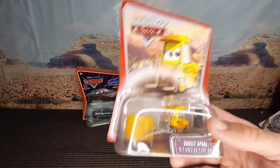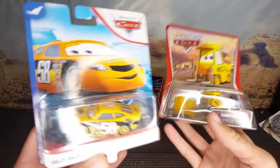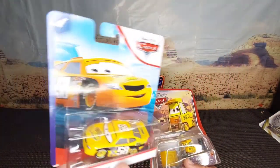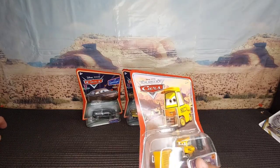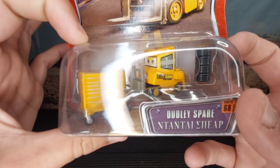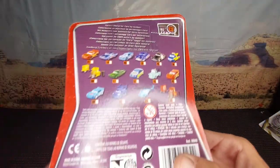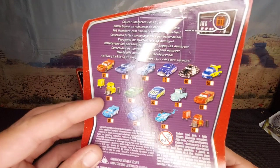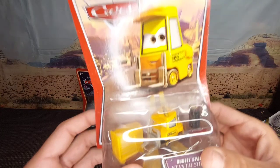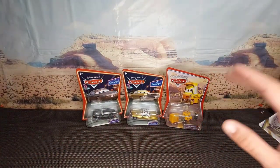Third old school car is Dudley Spare, the Octane Gain pit crew member. We have ones from around 2007 and ones from around 2020, but that doesn't really matter. He's got the little tool case saying 'Octane Gain,' Dudley Spare with an elastic band around his head, and the tires as well. I've also got the Leakless one, and I'm planning to get the Guido Rusties and Dinoco pit crew soon.